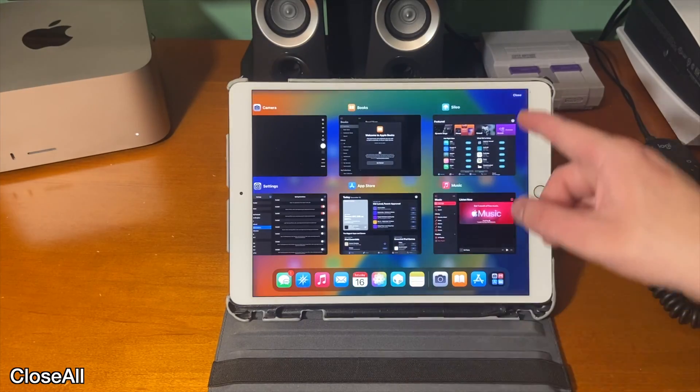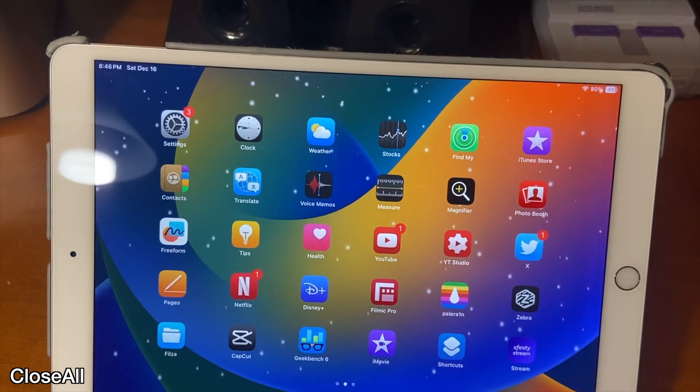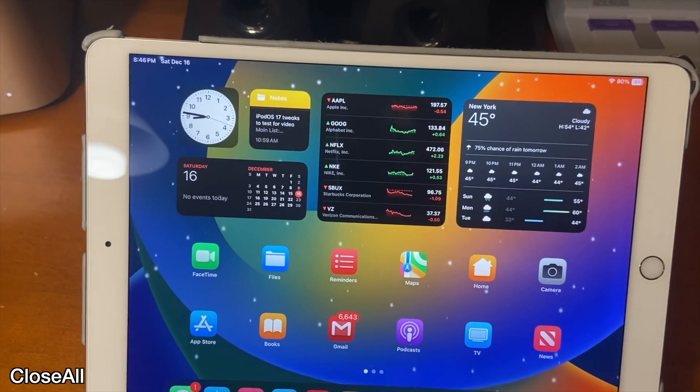Close All adds a close all apps button in your app switcher. If you want to close out of all your apps, just tap the close button and there you go — now all of your apps are closed.